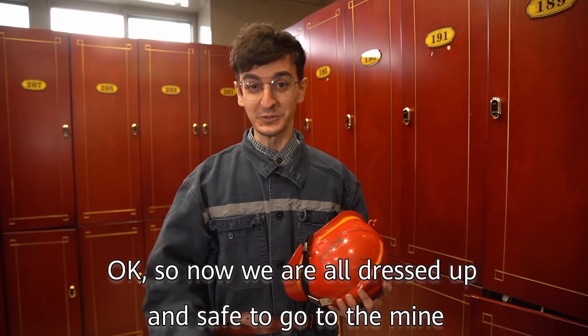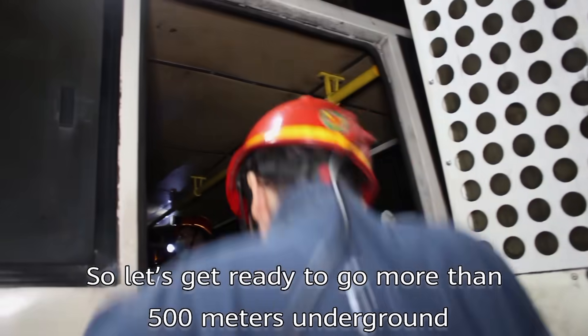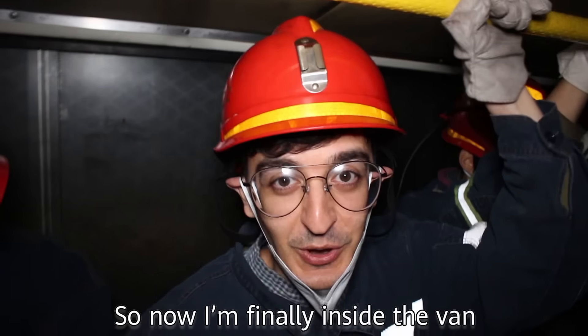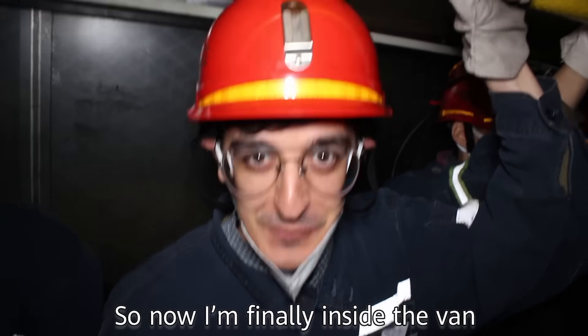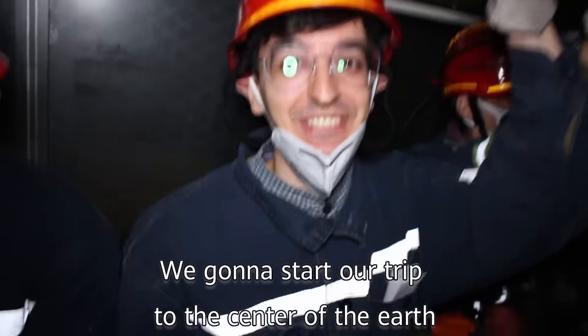Now we're all dressed up and safe to go to the mine, so let's get ready to go more than 500 meters underground. I'm finally inside the van with all my fellow guides and we have started our trip to the center of the earth.